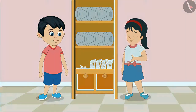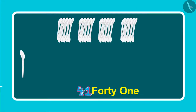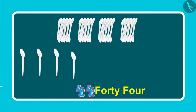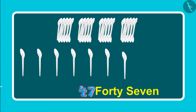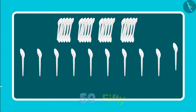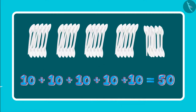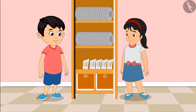Come on, Chotu. Let us count the spoons. So, these are 41, 42, 43, 44, 45, 46, 47, 48, 49, 50. So, these are five groups of ten each, which means 50 spoons. Pinky, now let us go and give the spoons to mother.